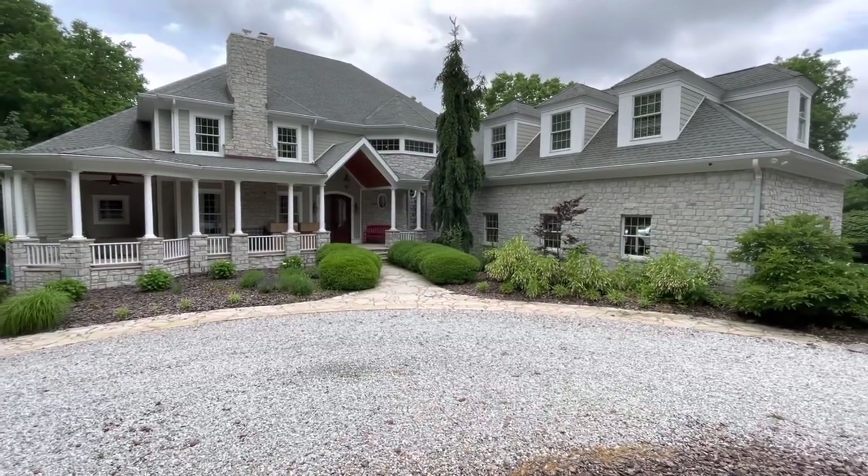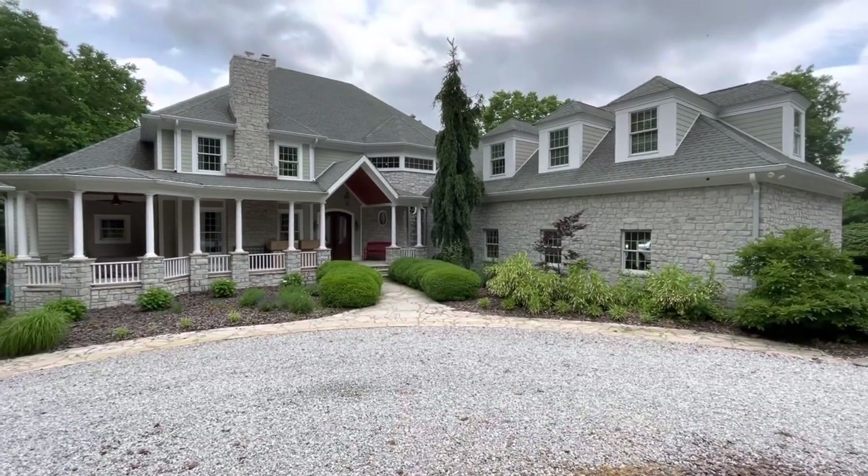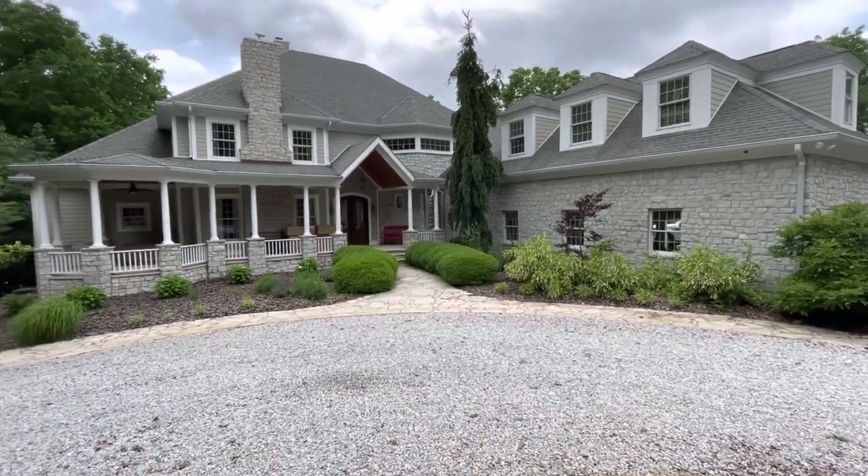Hi guys, welcome to KennyBlandAuctions.com. This is the auction location for Friday, June the 10th, 2022, and we have a large home here full of things.